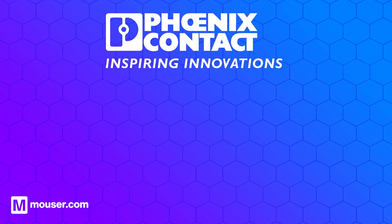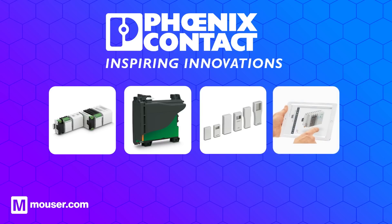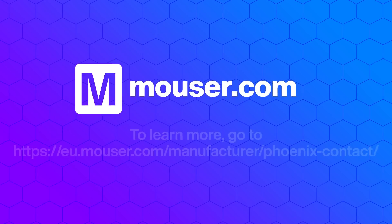Their range includes DIN mounting, wall mounted, and field cases for harsh environments. Their digital configurator offers a quick and easy method for selecting and specifying the right housing and required features for your individual applications. For more information visit mauser.com.